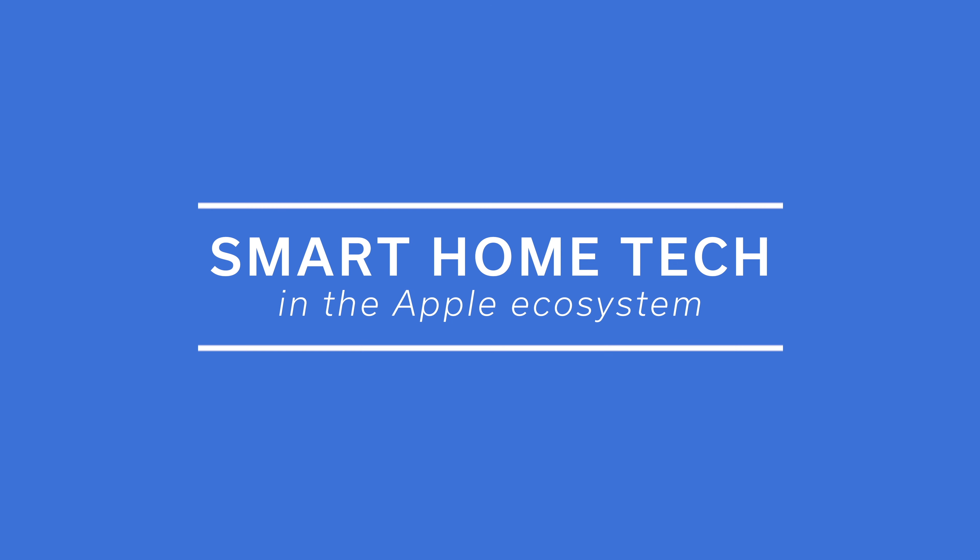My name is Eric Wielander and welcome to Windy Tech, a channel all about smart home tech in the Apple ecosystem. Today we're going to talk about HomeKit TV and where it's at in August of 2019, and is it worth it for your home setup.